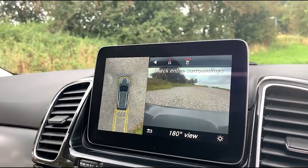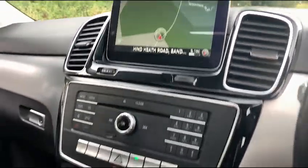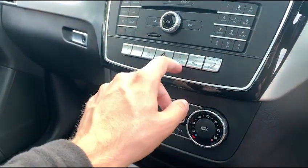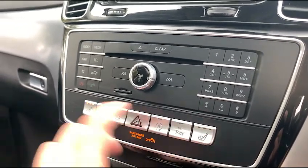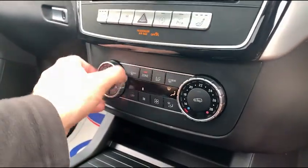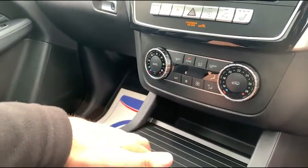Whatever suits your preference or whatever situation you're in — whether it's parallel parking or parking in a tight space — this car has you covered. Coming down here you have all these buttons: stop/start on and off, parking settings on and off, traction control, and the two heated front seats just there, which work exactly as you'd expect. Looking down here we have your dual-zone climate control, which again works exactly as you'd expect it to.